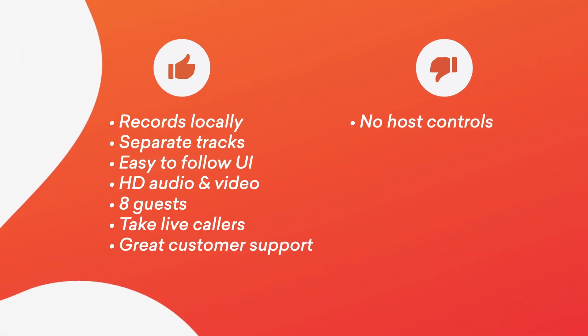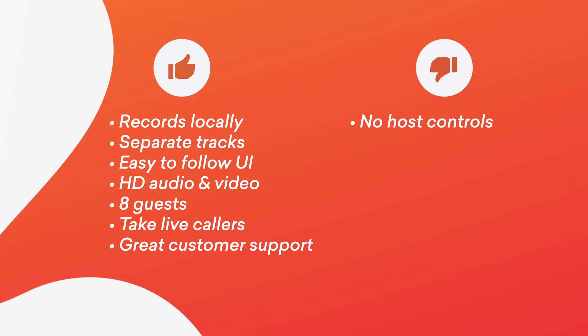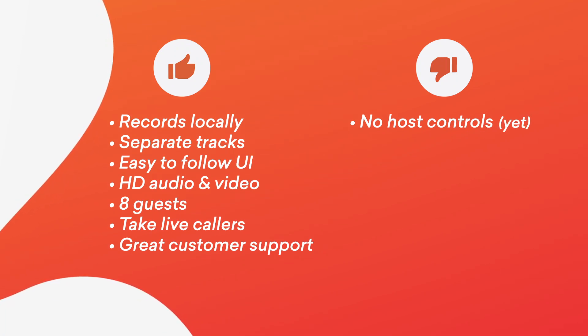In terms of cons, there are a couple. Personally, if I was producing a podcast, I think I would want a bit more control over the guest's audio — especially if the guest isn't an experienced podcaster and they might not know what they're doing. I'd like a bit more control to be able to adjust their levels. We have actually spoken to the team at Riverside.fm about this and they have assured us this is a feature they're working on, so we're looking forward to testing that out.